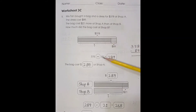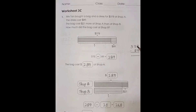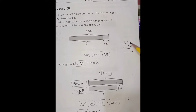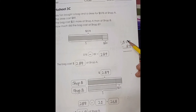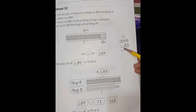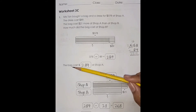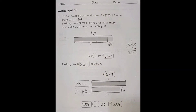So 378 minus 89. We cannot subtract 8 from 9, we cannot subtract 8 from 7, so we are going to borrow. 3 becomes 2, 7 becomes 17, then 16. 18 minus 9 is 9, 16 minus 8 is 8, and 2. So 289.